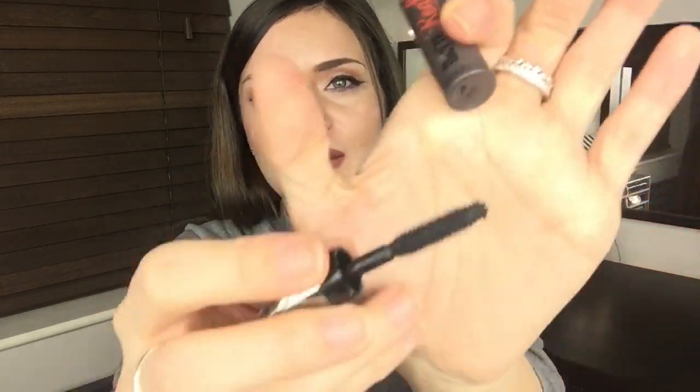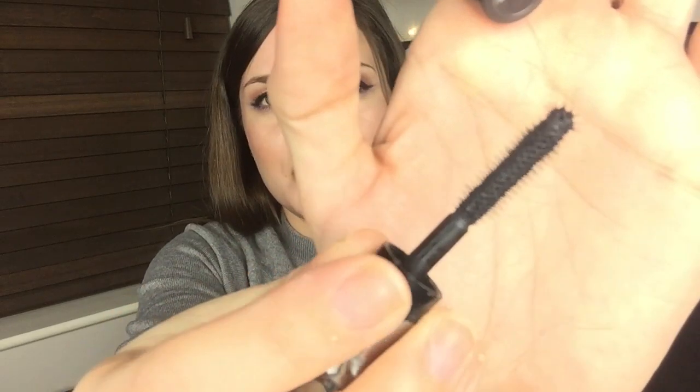The last mascara is the Benefit They're Real in a travel size — it's been chewed up by one of my friend's dogs! I finished it a long time ago. The wand is very plasticky but I do like it. I have the full size now and will probably continue repurchasing it. I have days when I love it and days when I hate it, but I always go back to it. Worth a splurge if you want to try it.